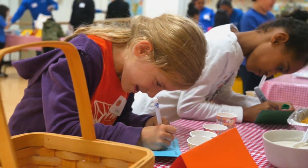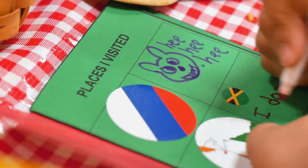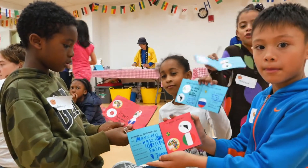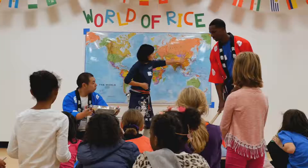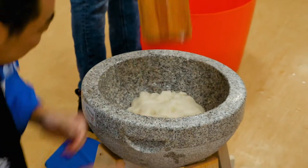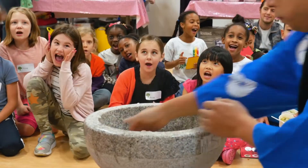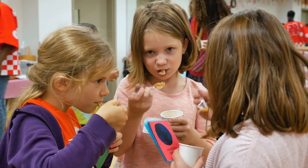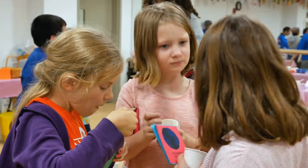Understanding where rice comes from sets the stage and gives students an understanding of what they are participating in everyday just by being consumers and being part of the world that we all share. And then highlighting the multicultural component is just further exposing students to the fact that agriculture is possible in so many places and eating together is possible regardless of background.